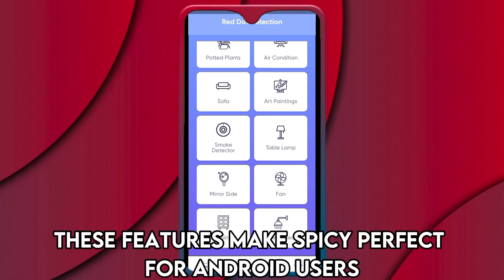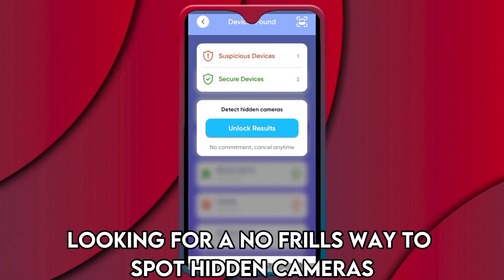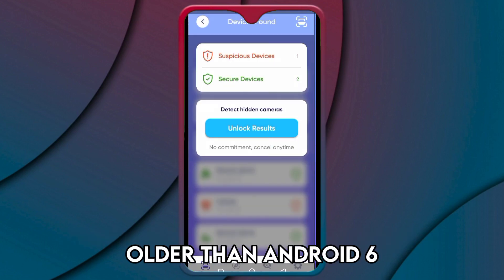These features make Spy C perfect for Android users looking for a no-frills way to spot hidden cameras. It's worth noting, however, that this app locks out Android devices older than Android 6.